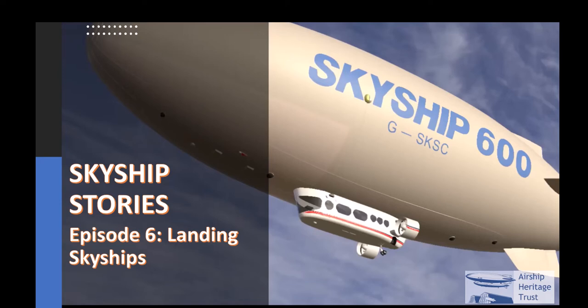Hi there and welcome back to Skyship Stories. In this episode we look at the intricacies of what is needed to land a Skyship and the amount of coordination between the pilot and the ground crews. As you'll hear, Rod explains that airships are very different to heavier-than-air aircraft, even when embarking and disembarking passengers.